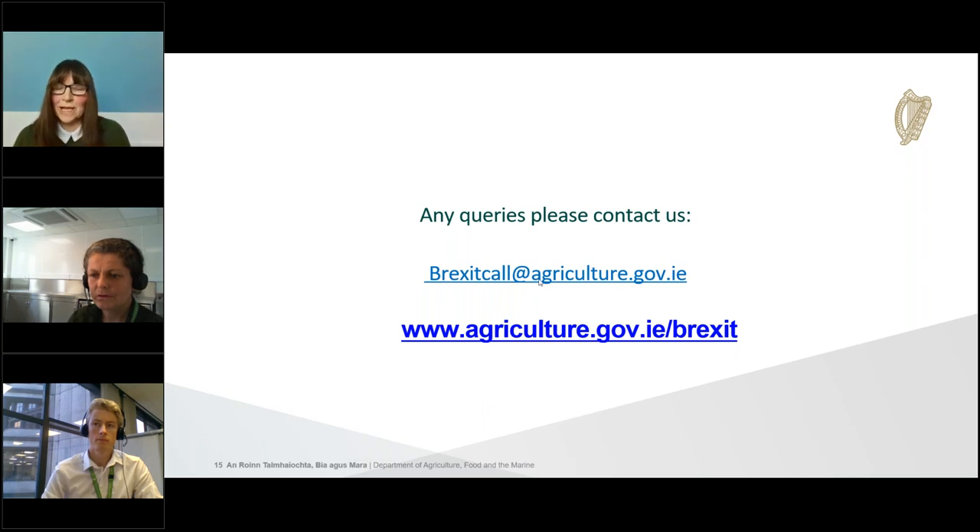Question: do importers of products of animal origin have to register with the Department of Agriculture or with the Environmental Health Service? If the importer is going to be the operator responsible for the consignment, they can register with the Department of Agriculture through the Brexit registration email address. That specifically applies to food of animal origin — they need to register with the Department of Agriculture if they're going to be the operator responsible for the consignment.